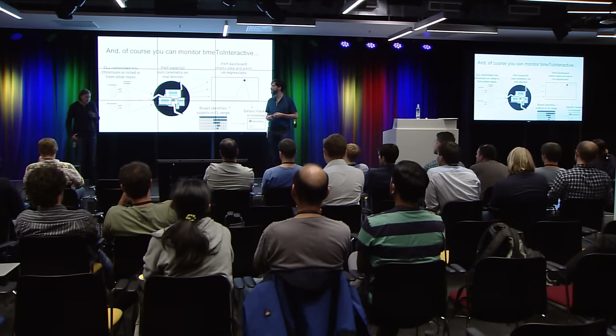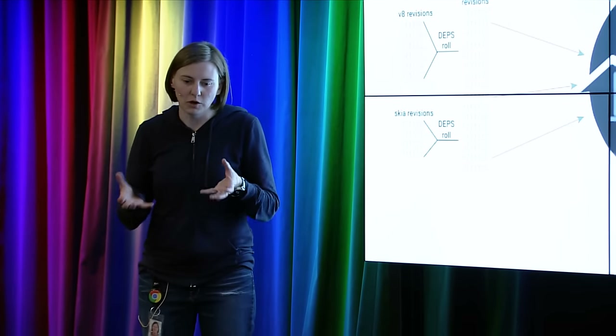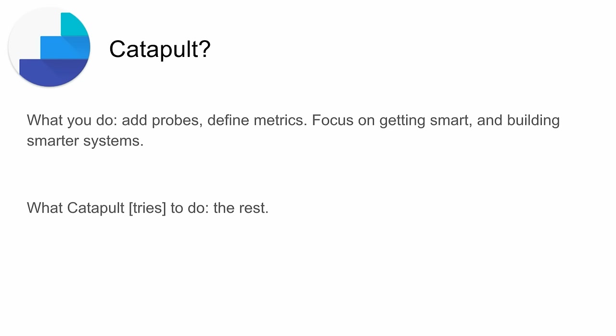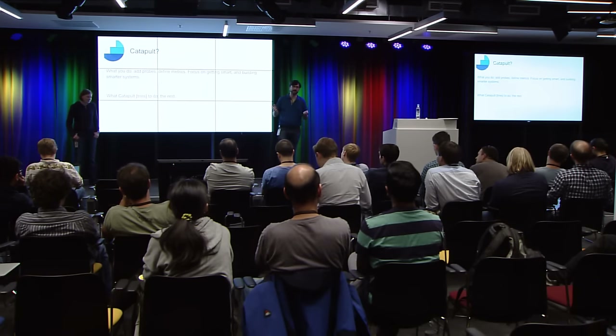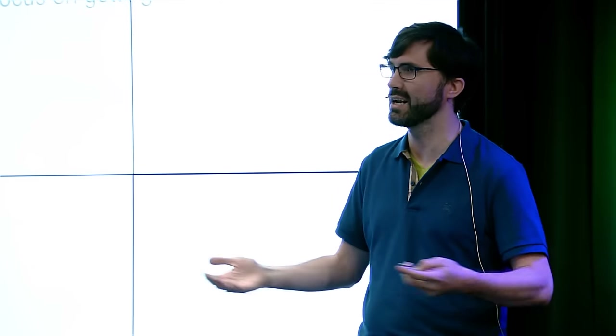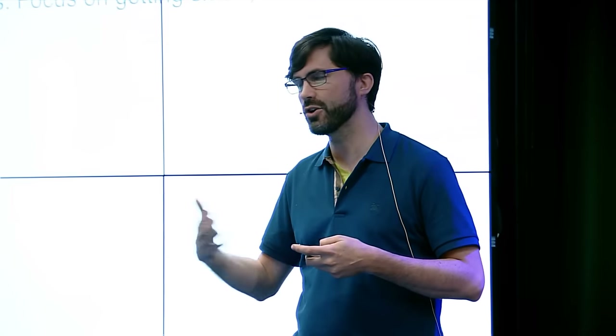Going back to PerfSheriffing and the perf waterfall: as soon as you write your metrics, you get all of this for free — you get the telemetry benchmark and the perf dashboard, it goes into the dashboard, the sheriffs file bugs, and bisect them. The whole idea is we're trying to get to this point where you add a probe, you add a metric, you focus on your expertise — and we do the rest. That's the hope. This is a grand goal, and we think we need to do this because building a smarter engine really requires us to have intelligence about our total product.